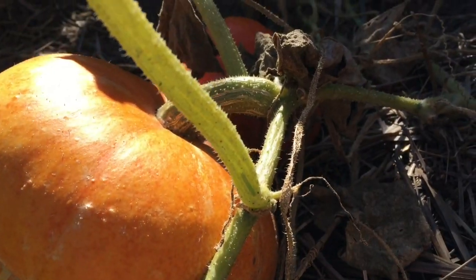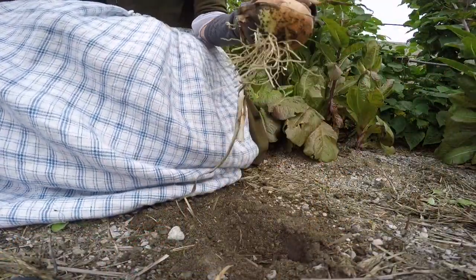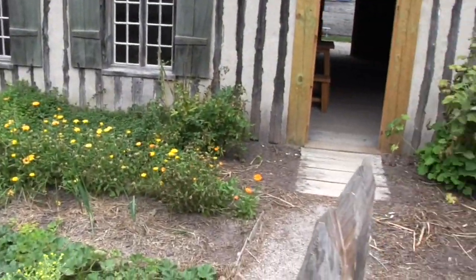Gardens are very seasonal, so depending on when you come in we might have one vegetable growing, and the next month it will be out and there will be a different vegetable growing, so that we can use that same space for two different things because the gardens are so small.